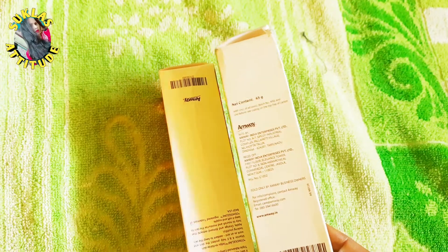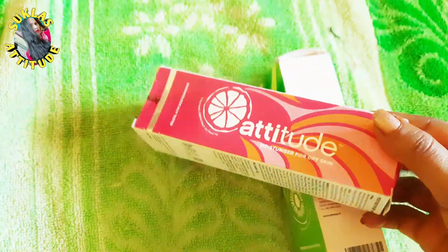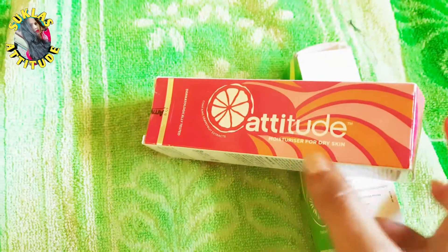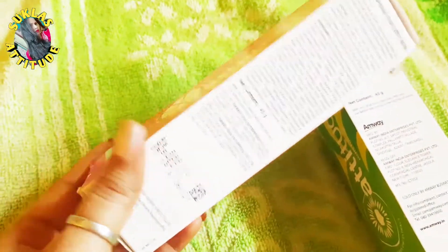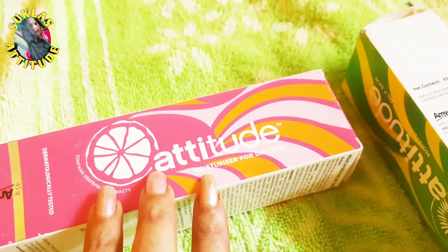This is the Ambika Attitude Moisturizer. It works for both dry skin and oily skin. I will talk about the use, benefits, and ingredients — all the ingredients — and how to apply it for the best results.